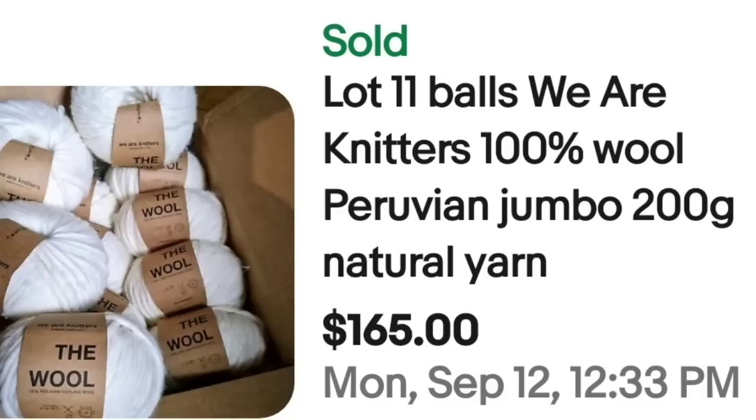Up next is something you definitely need to watch for, and that is wool. Almost anything wool I typically will pick up. I've sold six or eight skeins for about $50 — I paid only $5 for them at Goodwill. This next set is a lot of 11 balls, We Are Knitters brand, Wool Peruvian Jumbo, 200 gram natural yarn. This lot of 11 sold for $165. Keep your eye out for wool.